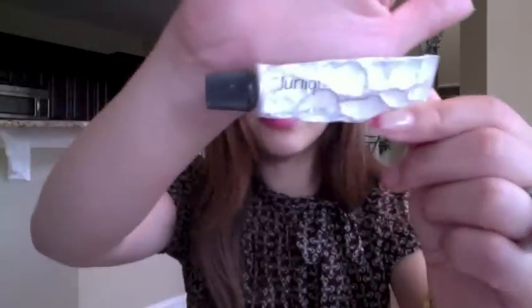The next one is a hand cream. Definitely you want to take care of your hands. This is by the brand Jurlique — it's a sample. I just carry it with me whenever I remember to apply it on my hands.